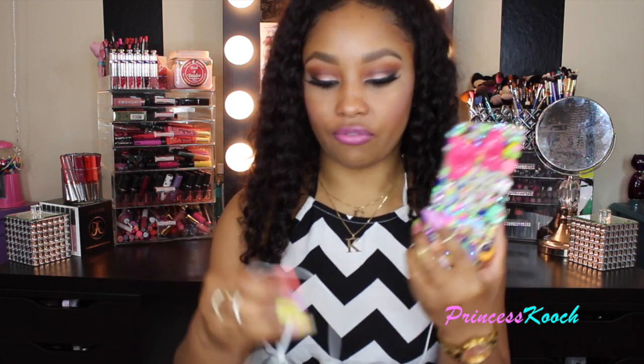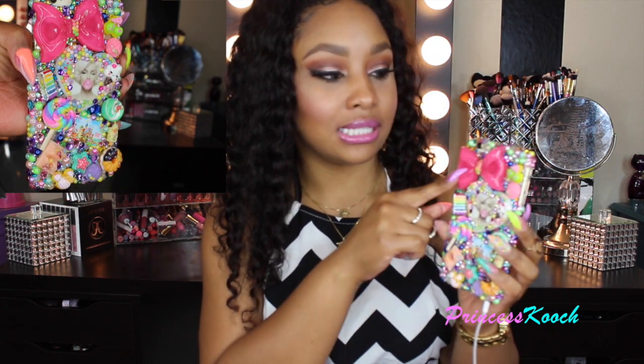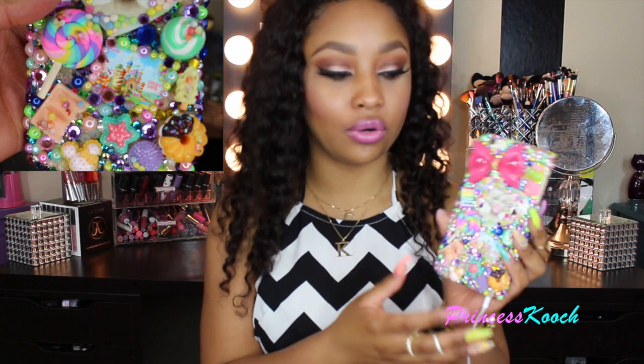Saving the best for last — all these items are from Bling and Accessories, which does custom-made cases. I had a case from her for my last phone too. This first one is my candy-themed case. I love candy and bright colors, so this one has a Candy Land game theme, a big bow, and all the gems on the back are super colorful.